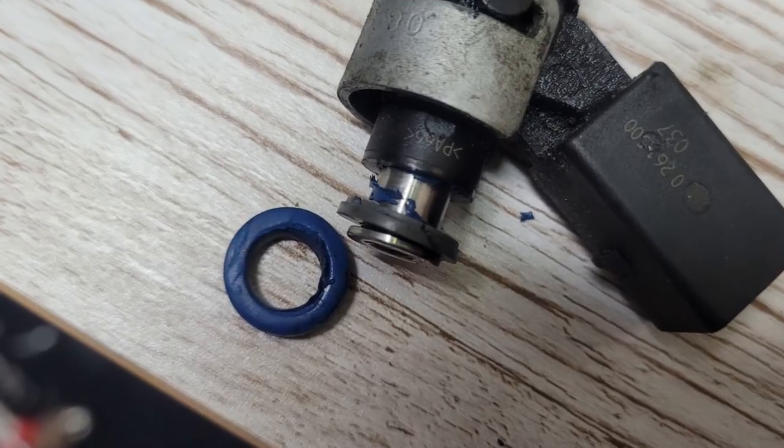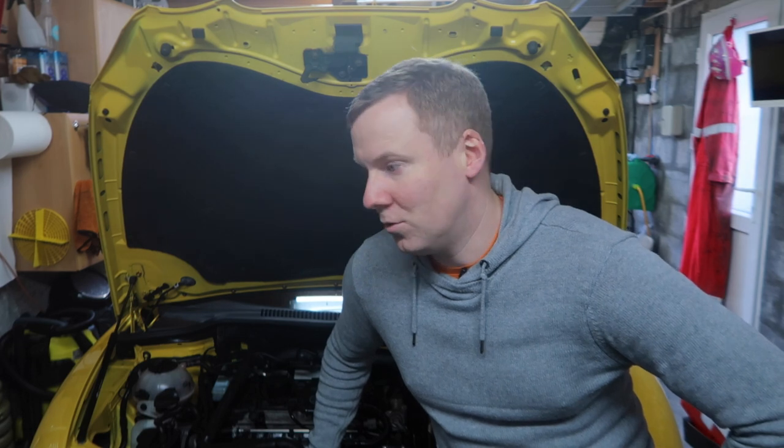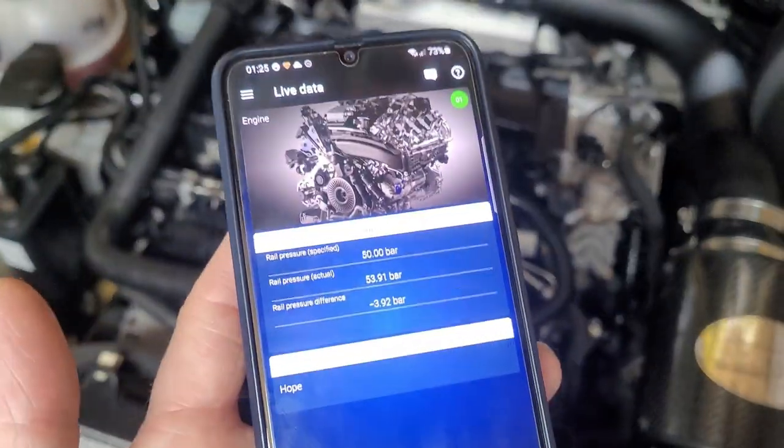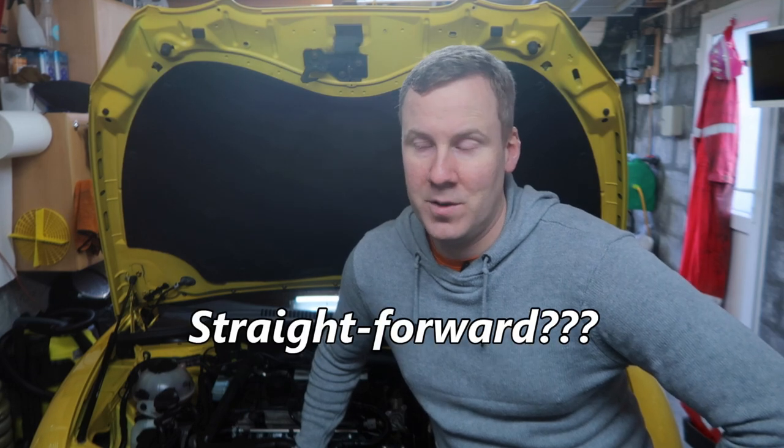The engine is all working fine now. It was those injectors — specifically the blue O-rings which I suspected from the start. No more smell of fuel, the car is starting first time straight away, and it's no longer losing pressure on the fuel rail. Fortunately this turned out to be a straightforward fix.